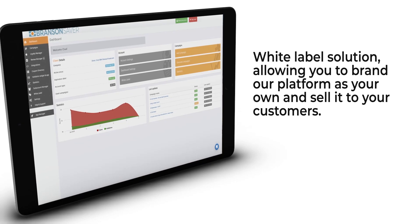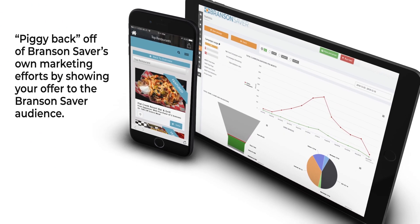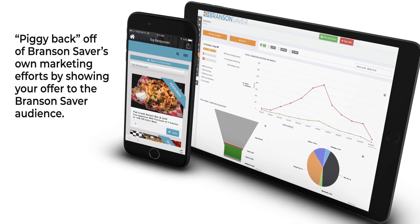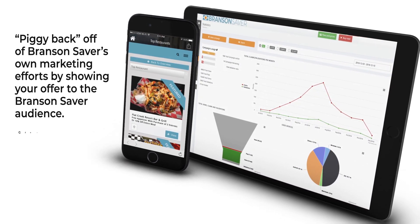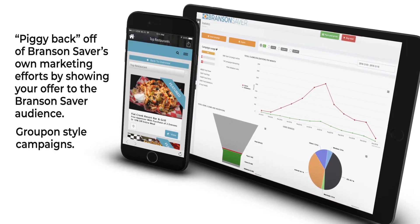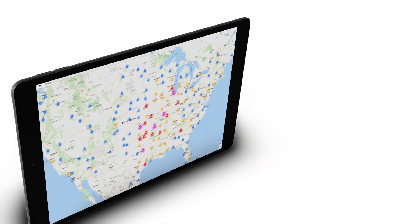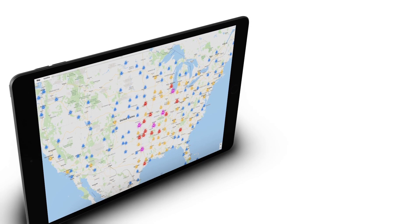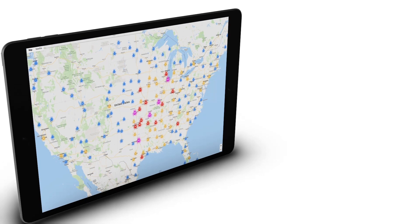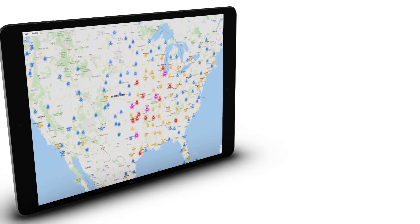That's not it — still more. We also give you the option to piggyback off of Branson Saver's own marketing efforts by showing your offer to the Branson Saver audience. Groupon-style campaigns to Branson Saver users and email subscribers are just one of many ways to feature your promotion. BransonSaver.com and the Branson Saver app have created a tremendous following, building its own brand consumer base, and it's growing rapidly for discounts and coupons.